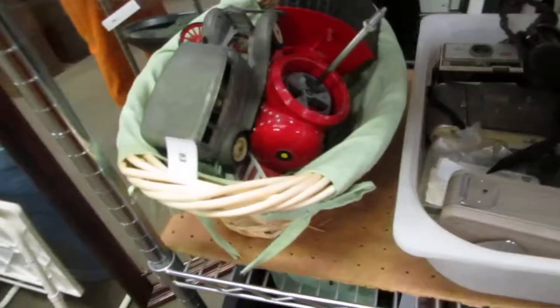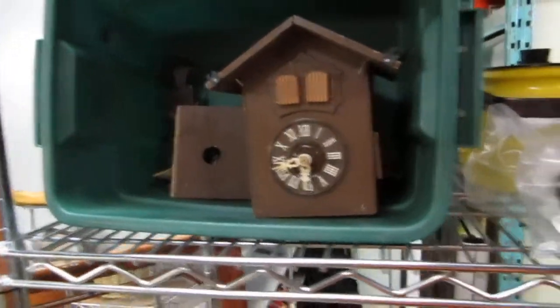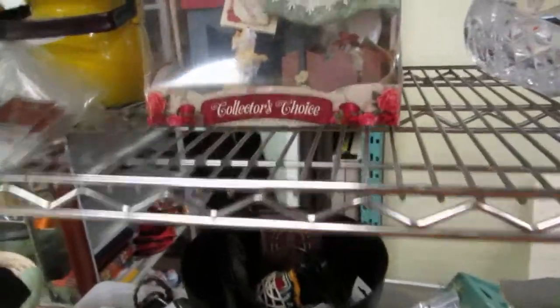We've also got some coin banks or Meccano banks or something like that. We've got a cuckoo clock, a hearing aid — maybe I should get that, I'm always told I don't listen — and a certificate of authenticity on a collector's doll.